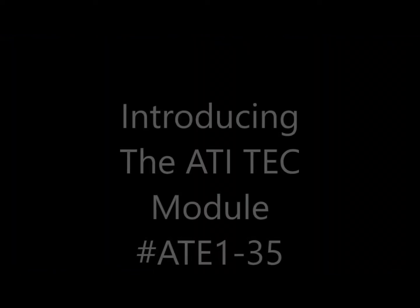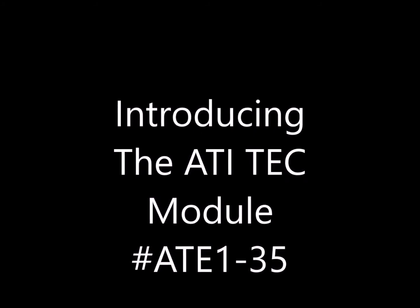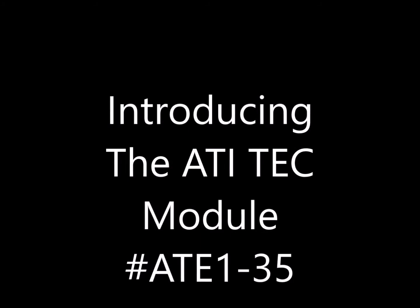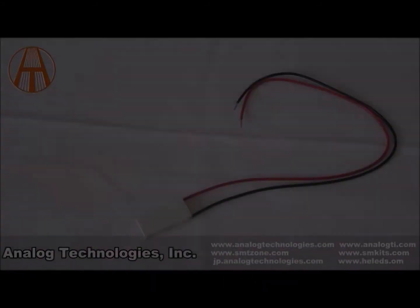Hello, my name is Dennis. I'm one of the engineers in the electronics department here at Analog Technologies. Today I'm going to be introducing you to the TEC module number ATE1-35.